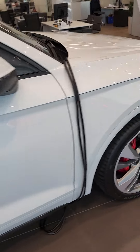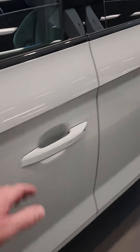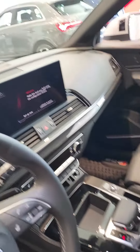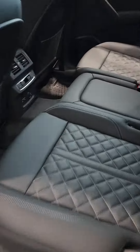Black interior — I'll show you that in a sec here. And here's the back, and you got the rear seat heat here.